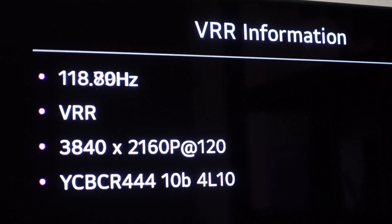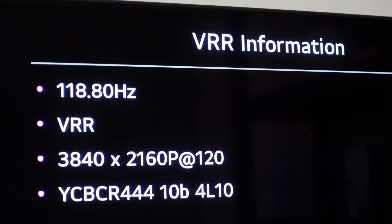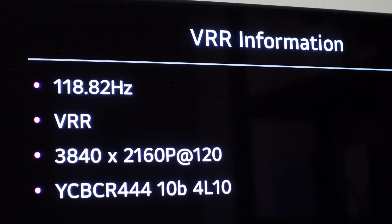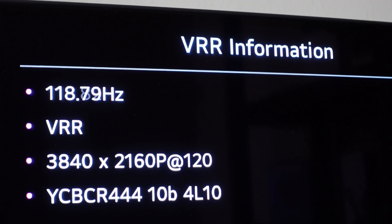My initial testing of the HDMI 2.1 port on a 14-inch M2 MacBook Pro connected to an LG C1 OLED TV was successful at being able to run at 4K resolution, 120Hz refresh rate, and HDR enabled. Here's the VRR menu showing it running at full YCBCR 444 at 10 bits. That's the good news.